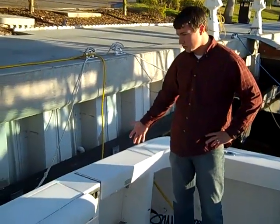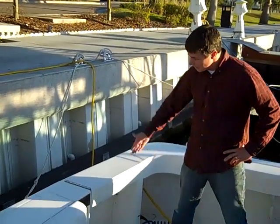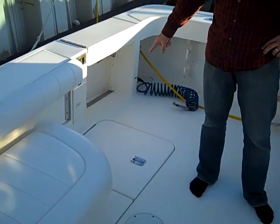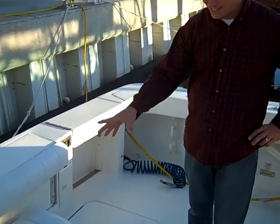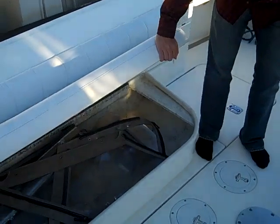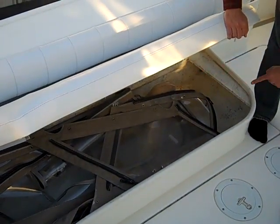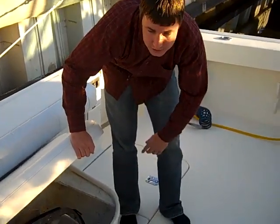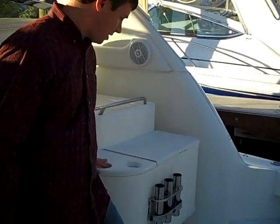Some people like to call this a fish door to the transom — easy in, easy out. You have a live well right here just inside of that. And inside this storage center that the original owner purchased, there is rod holder storage inside here. Right now the Isinglass and the shore power cords are stored in there. This makes an excellent storage center.